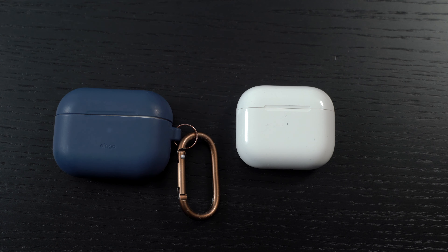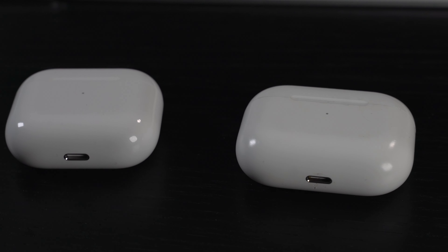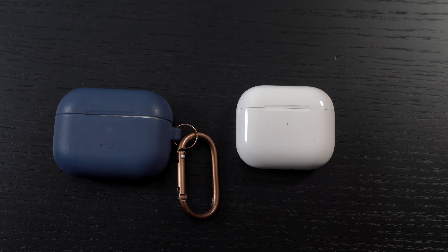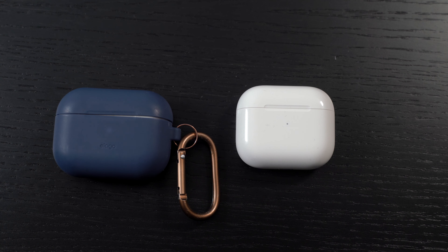Let's talk about the cases. Again, both are very similar — it's a big change from the original AirPods design, which was more vertical. The AirPods Pros case is a bit wider, but overall they're quite similar in shape.